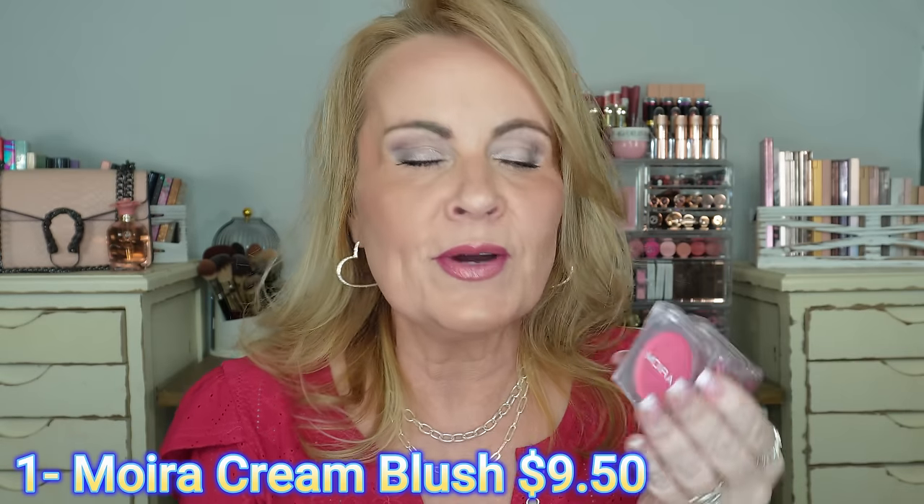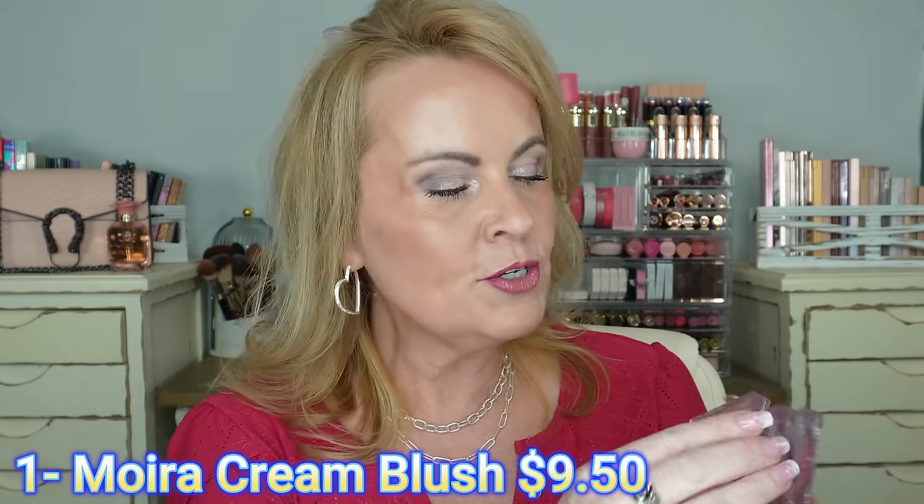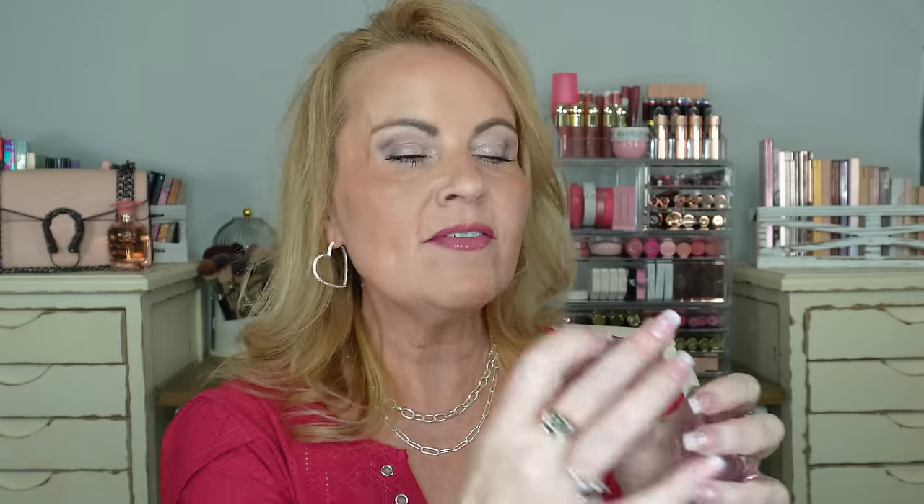Starting out with some blushes from Moira — I have rediscovered these very recently. I've been going through my collection and realizing I have some fantastic products that I just don't get to enough. The cream blushes from Moira are just gorgeous. The formula is quite saturated, so you're going to get good pigment out of them, but they're not so saturated that you can't sheer them out, and that's what I love about them.